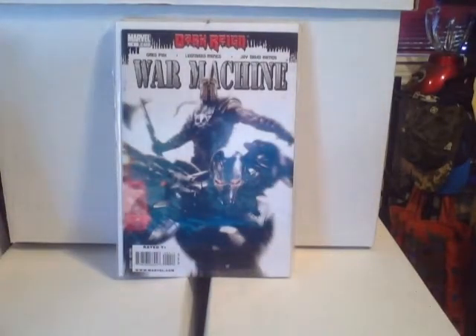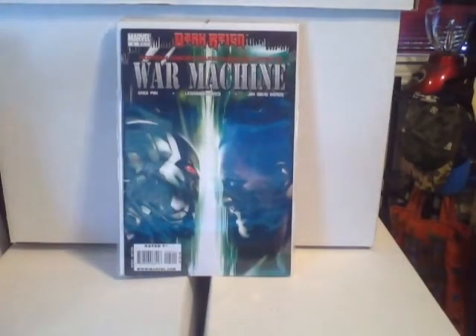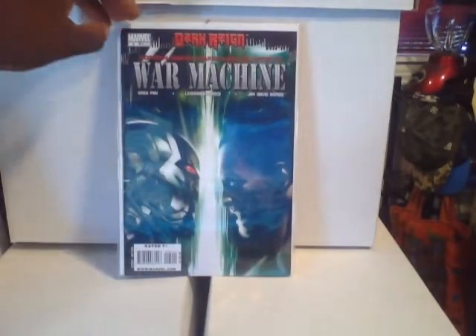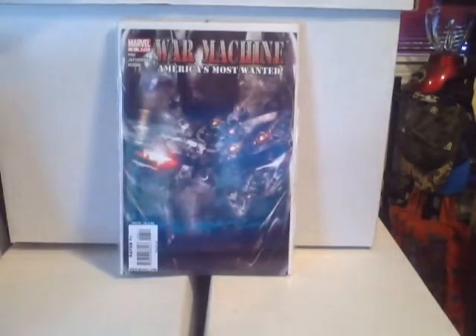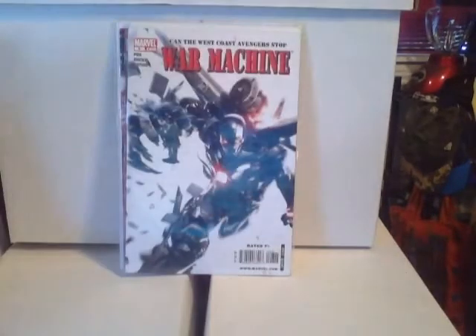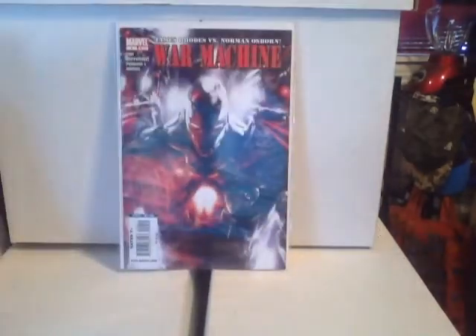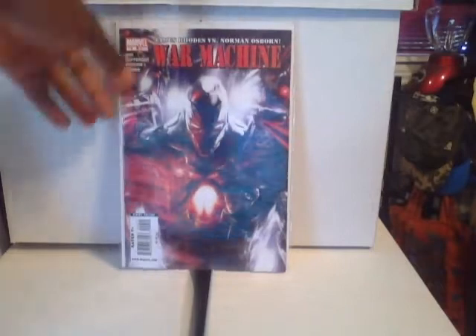Was searching in the dollar bin and found a run of War Machine — I like the way the covers look, so I decided I'm going to check this out. This is number four, number five, number six, number seven, number eight, and number nine.